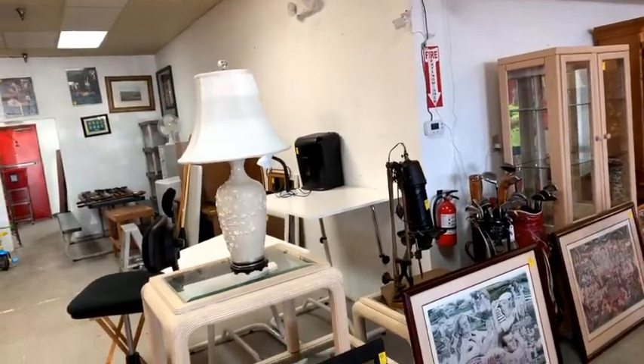Hey guys, it's Lou with Bronstein Auction Company with your sneak preview video for our amazing auction Saturday July 20th at 5:30 PM. If you're watching right now, that is tonight! I'm going to give you a preview — I'm going to flip this camera around off of my face and get you some items you want to see.